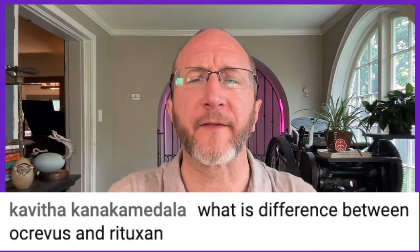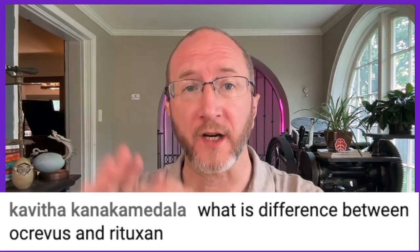Kavitha asks: what's the difference between Ocrevus and Rituxan? Well, Kavitha, that's a great question. Both of these medications are monoclonal antibodies that deplete B-cells, but there are some significant differences. So let's talk about it.